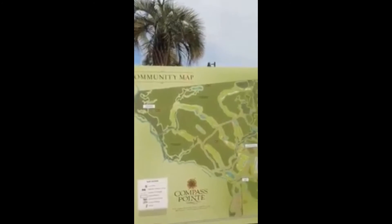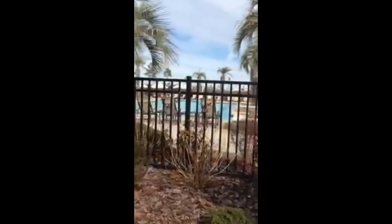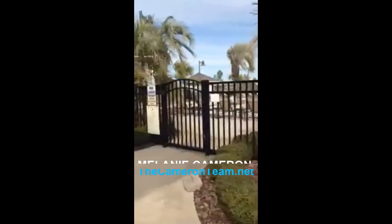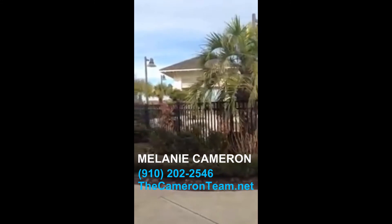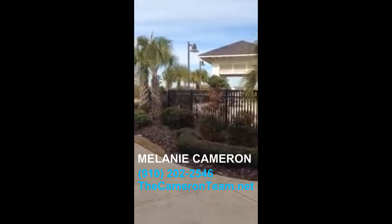They're planning a golf course, a Passage Point Club, and lots of good things. If you're interested in taking a look at any of these houses, myself or anyone on my team would be happy to accommodate you. You can find us at www.thecameronteam.net or give us a call at 910-202-2546. Have a great day!